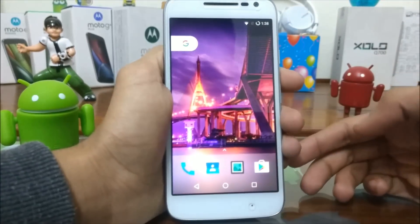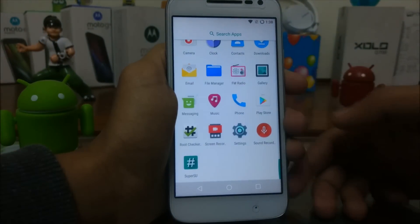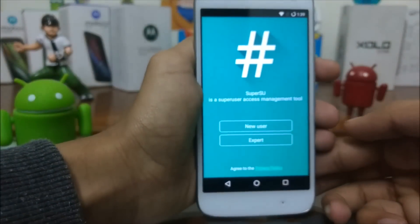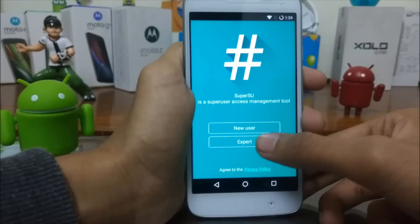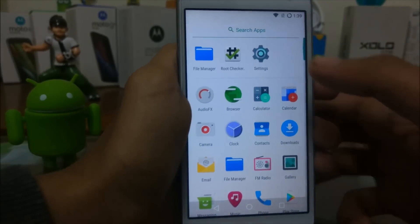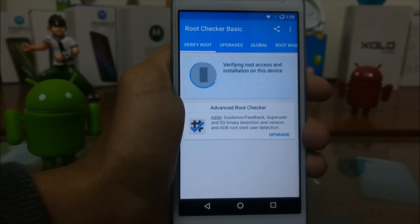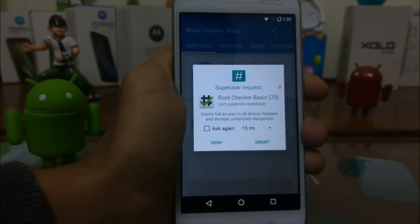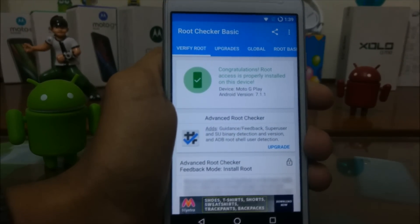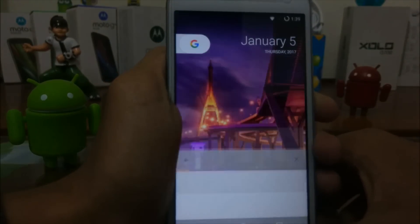The smartphone has booted. Let's check whether we have rooted the smartphone or not. SuperSU is installed. Let's verify via Root Checker. Congratulations, root access is properly installed on this device. As you can see, the device is running Android 7.1.1 Nougat. We have finally rooted it.